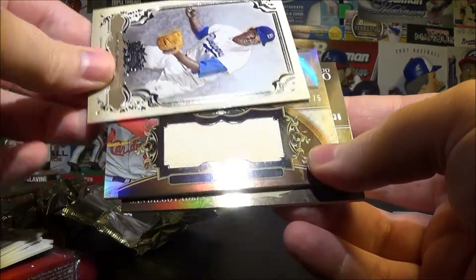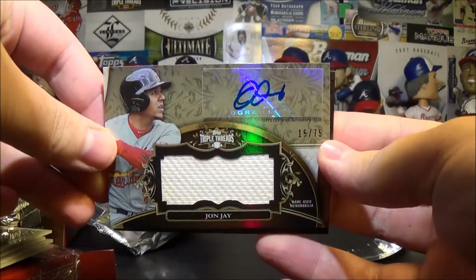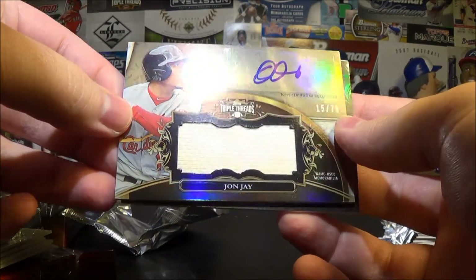And a J.J. Hardy autograph, numbered down to 75.